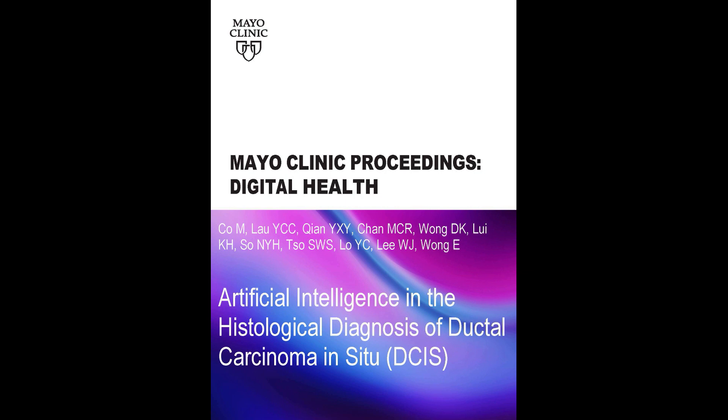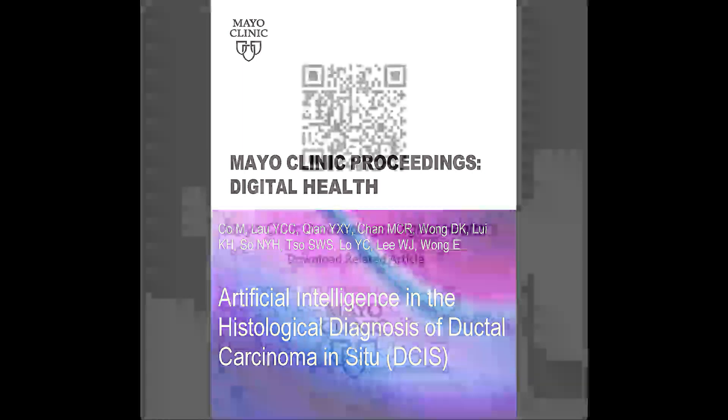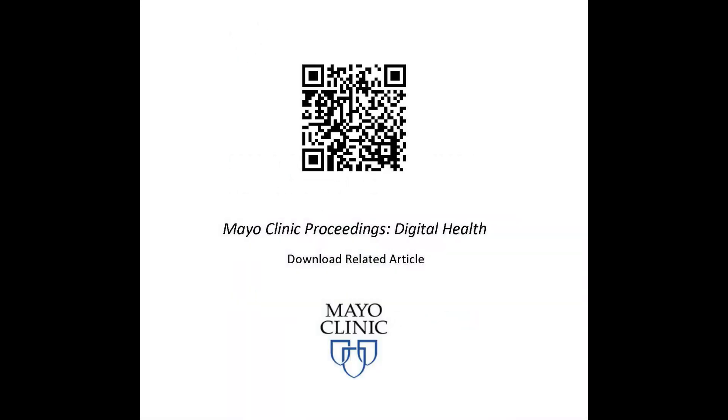With the increased use of AI in different fields, including breast pathology, we've conducted an updated systematic review on the accuracy of AI in helping our pathologists to detect DCIS from biopsy or surgical specimens.